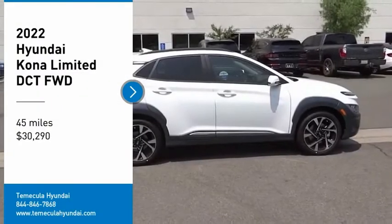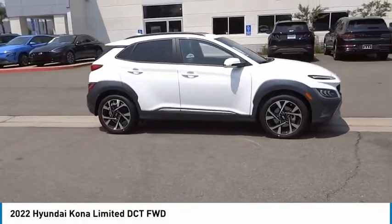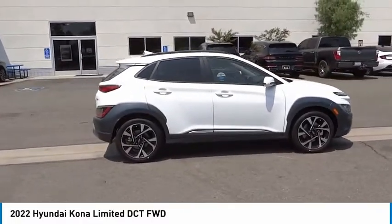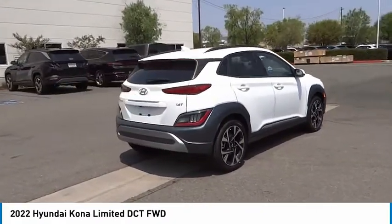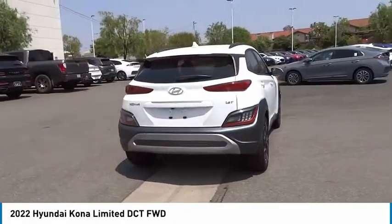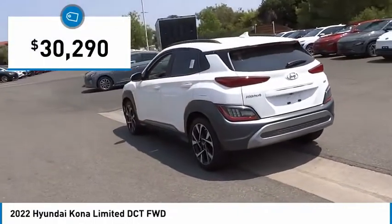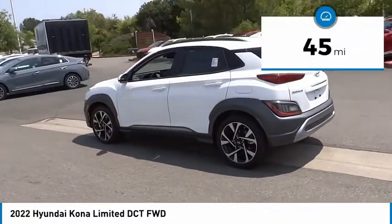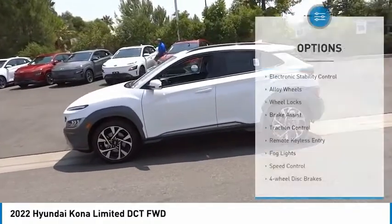Take a ride in the 2022 Kona. The Hyundai Kona provides a wide variety of functionality in a small SUV. The energetic design is perfect for those looking to marry their adventurous side with their urban lifestyle, and is priced below $35,000. This vehicle has less than 100 miles.